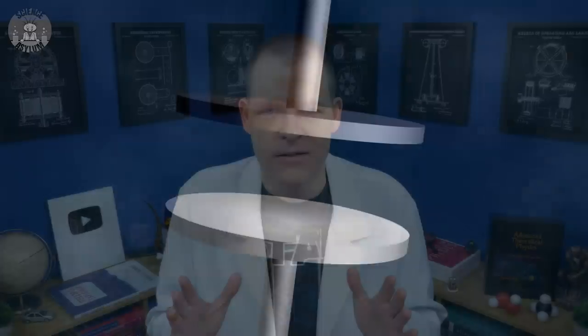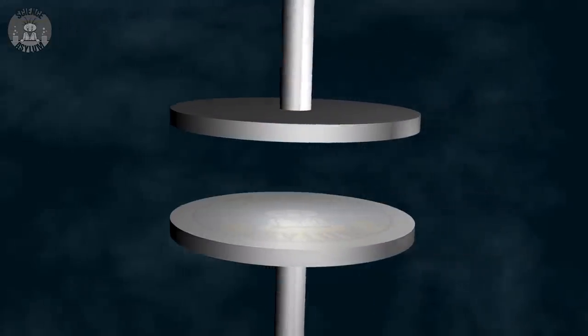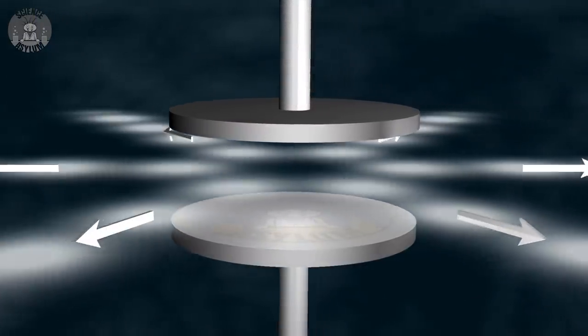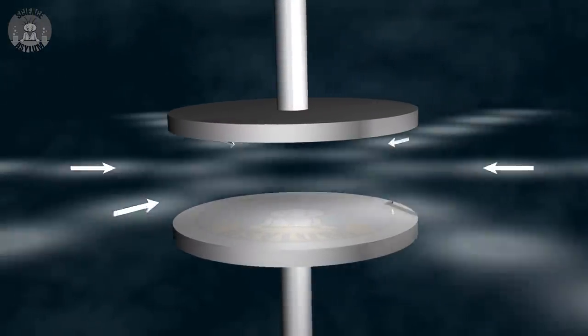Capacitors make no sense. They're tiny physical gaps in a circuit. They shouldn't even work. But they do work — somehow. In fact, if we analyze capacitors on a deep level, we see they're almost breathing energy.